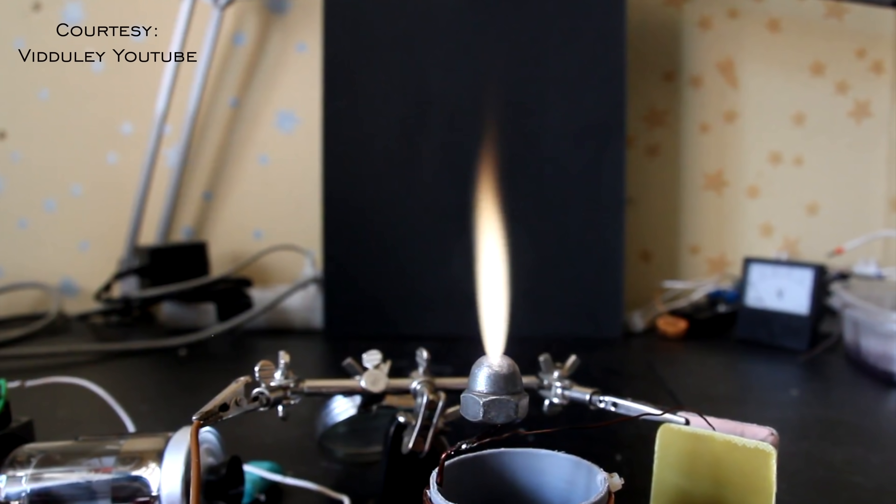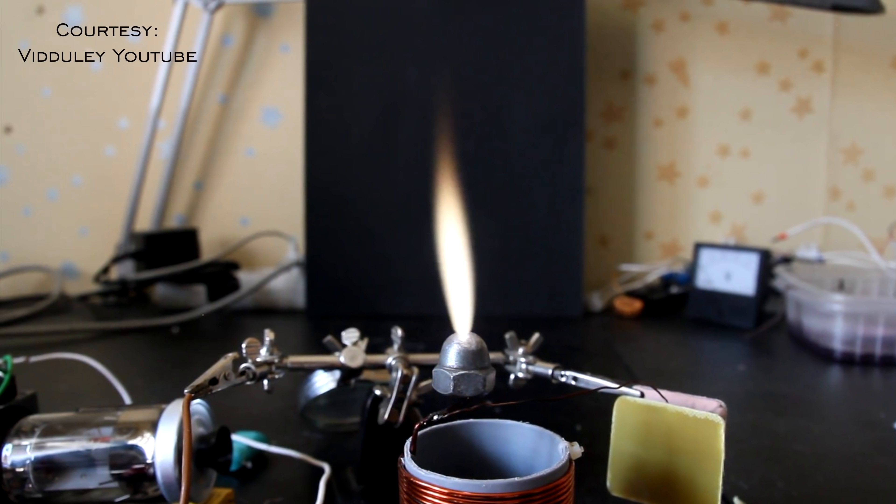This is your traditional wax candle — boring. This is also a candle, just a lot cooler. A hidden gem of high-voltage electricity is the flame discharge.